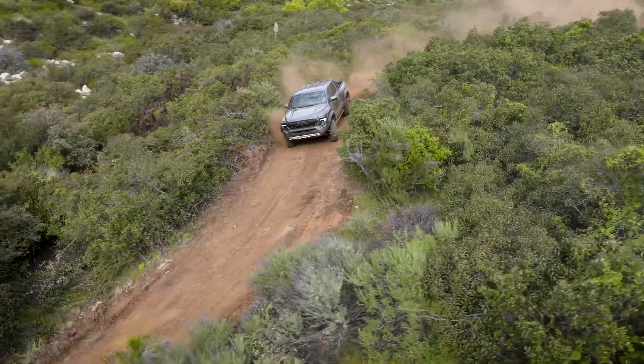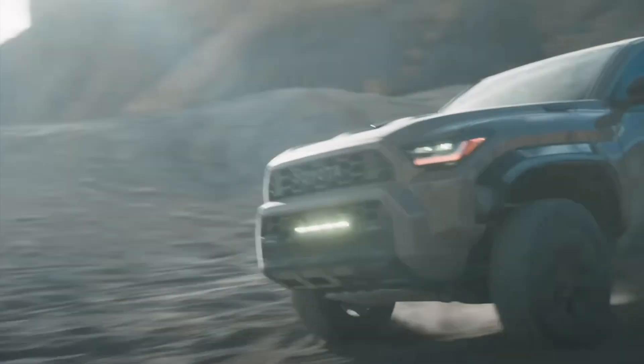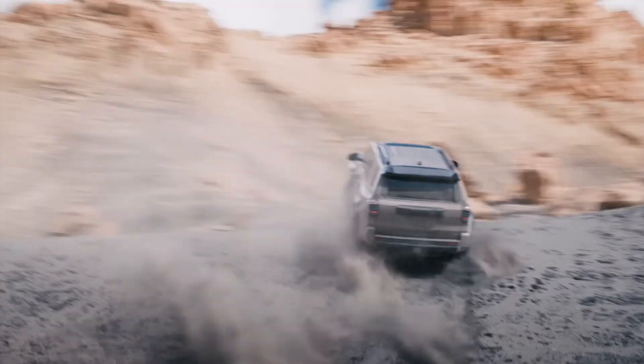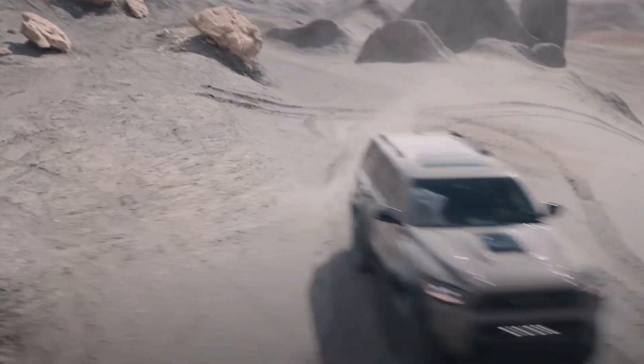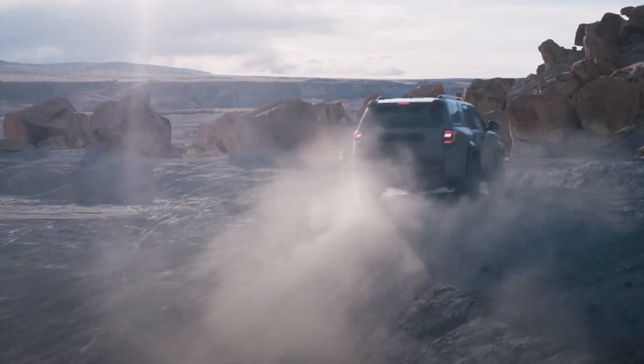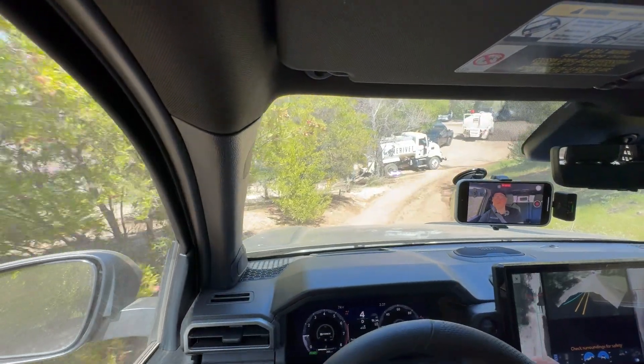I think the ride and the steering feel — everything will be very similar between the two models, because they are basically twin models. One is an SUV, one is a pickup truck. So this was a really fun little drive in the Tacoma Trailhunter, and I can predict and assume that the 4Runner will be just as capable and will feel very similar.